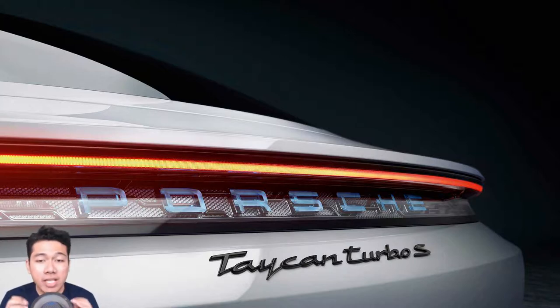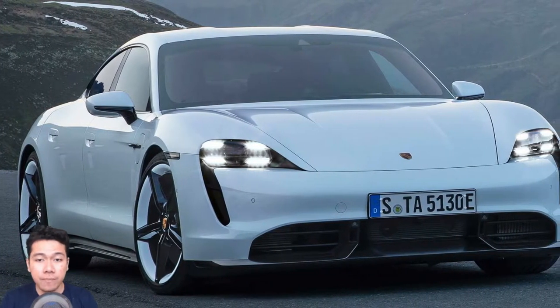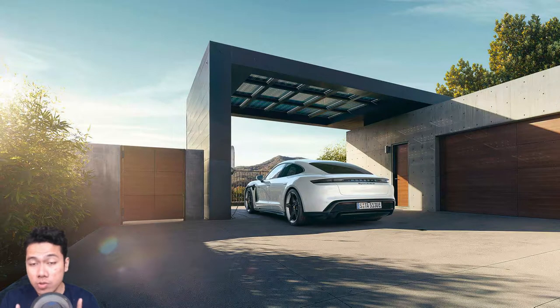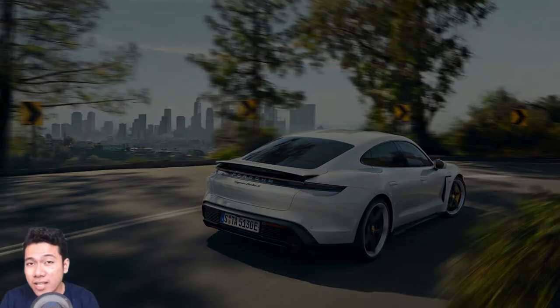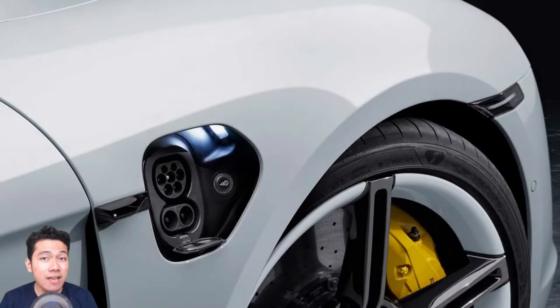The Taycan will initially be offered in high-end trim levels with dual electric motors, all-wheel drive, and all-wheel steering. It will have well over 600 horsepower in normal use, with an overboost function increasing output to more than 700 horsepower and 750 pound-feet of torque for 2.5 seconds. The electric punch will give it supercar-level acceleration despite not being a particularly light car. The Turbo S numbers are big: 750 horsepower and 774 pound-feet of torque, with a starting price of $186,350.